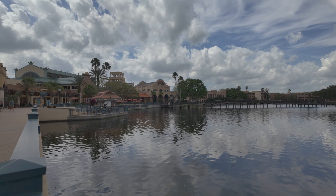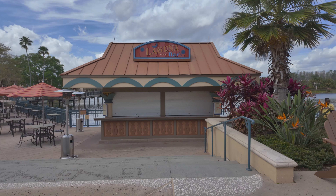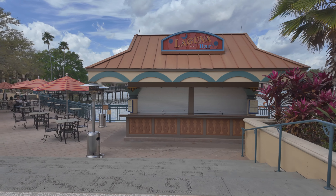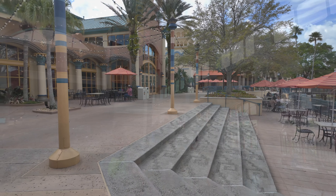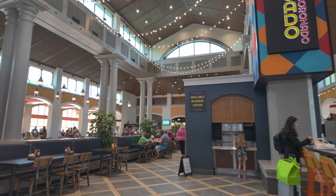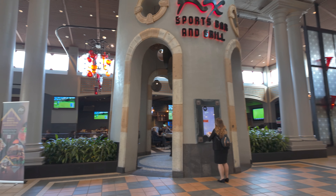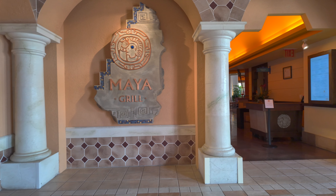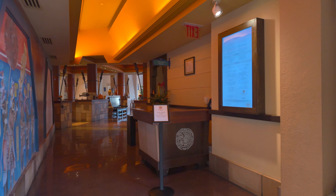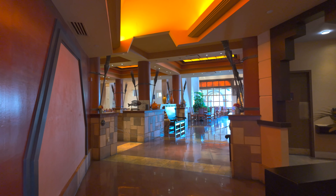Let's carry on and show you the inside dining area for the quick service here at Coronado Springs. Just before we head inside, here's the Laguna Bar — currently closed but it opens in the evenings with plenty of tables and chairs outside. Inside is one of the quick service restaurants with a good choice of food and plenty of seating. Over on this side you've got Rick's Sports Bar and Grill. Another restaurant here is the Maya Grill, which serves Mexican food — we've been there one evening and it's really nice.